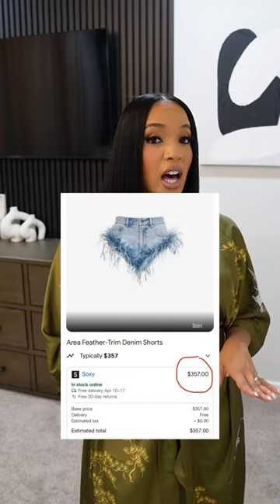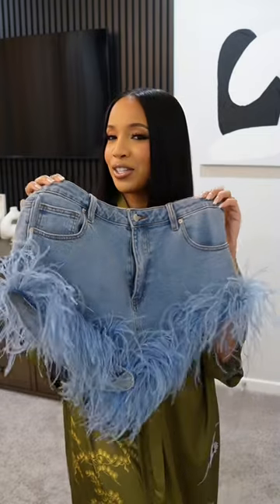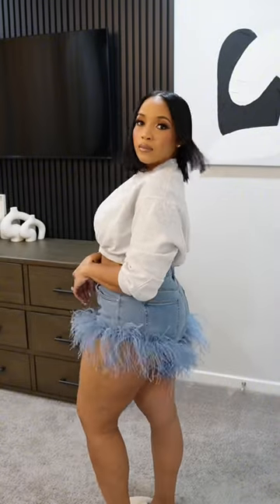Next, we have these denim feather shorts by Aria. They've actually been sold out for a while — recently found them for resale between $350 to $595. Let's get into the dupe. I like that the feathers look full in the front and the back. The Aria ones are considered hot pants, and these are super short too. But I didn't mind how short they look, because of the length of the feathers — it didn't feel like my cheeks were out.